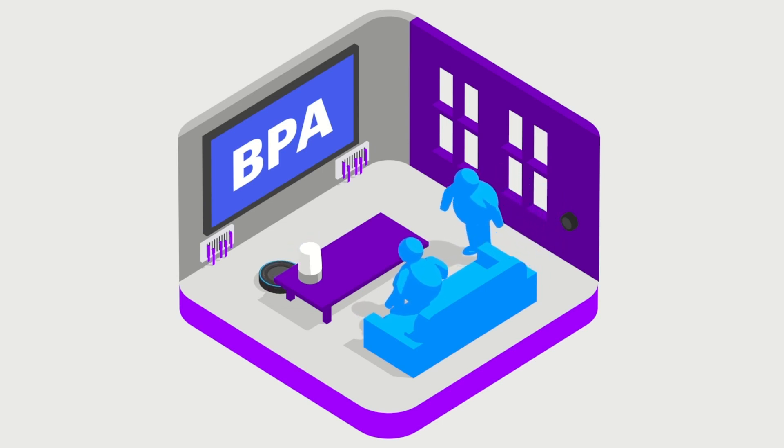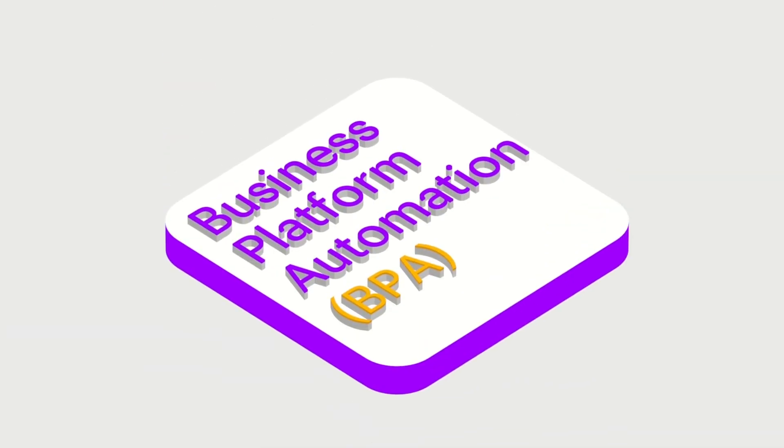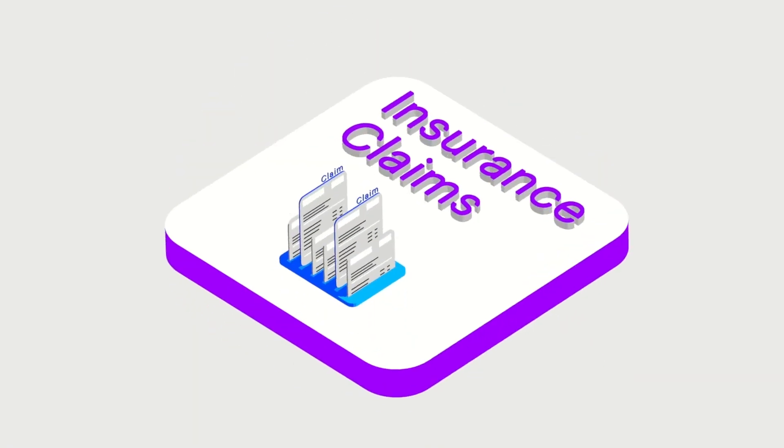Automation terminology can be confusing, so let's break it down a little. Business Process Automation is the use of technology to automate complex business processes, such as accounting, sales, or insurance claims.